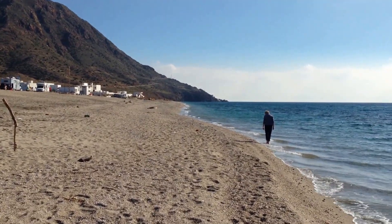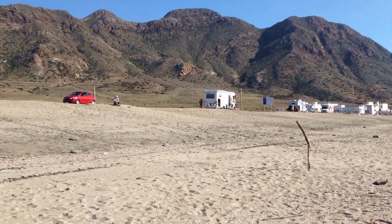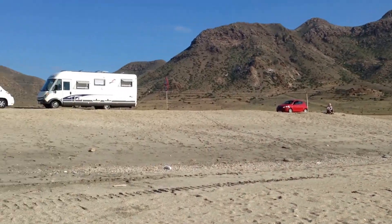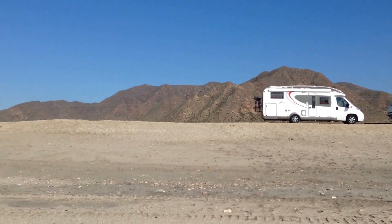The parking is free, there's no services but it's a nice stopover. This and all the others that we list are on the Club Motorhome website at www.clubmotorhome.co.uk